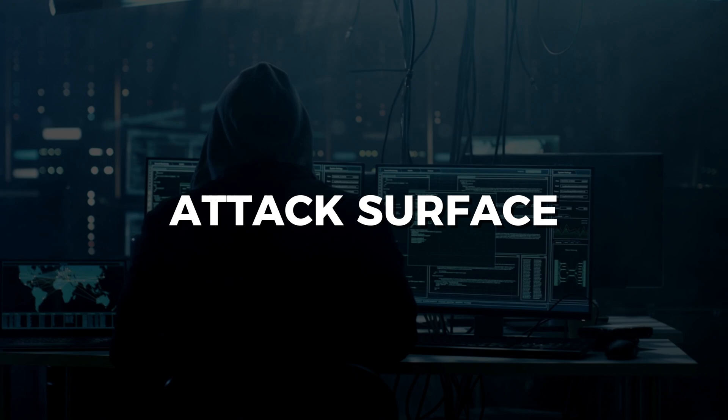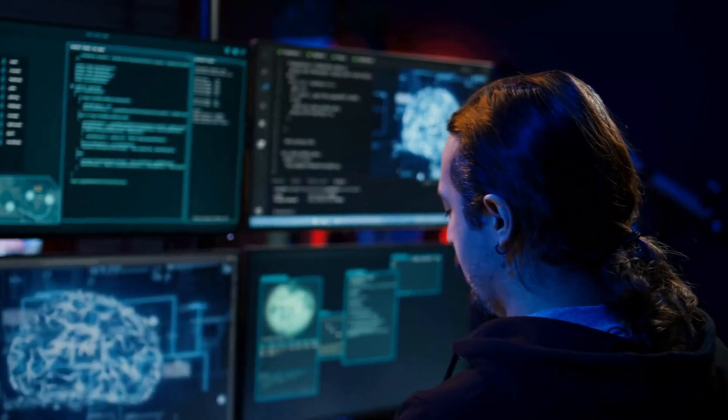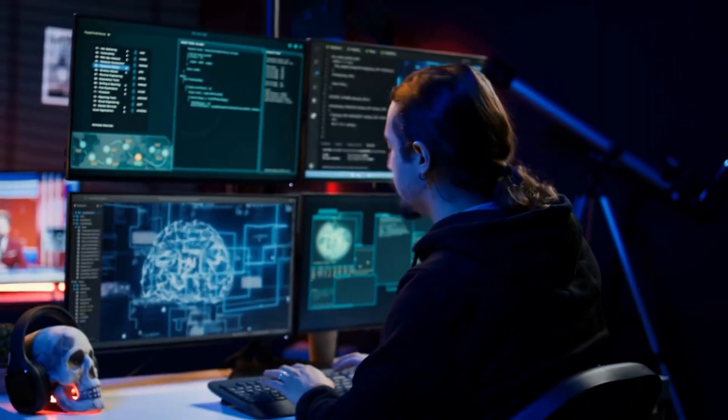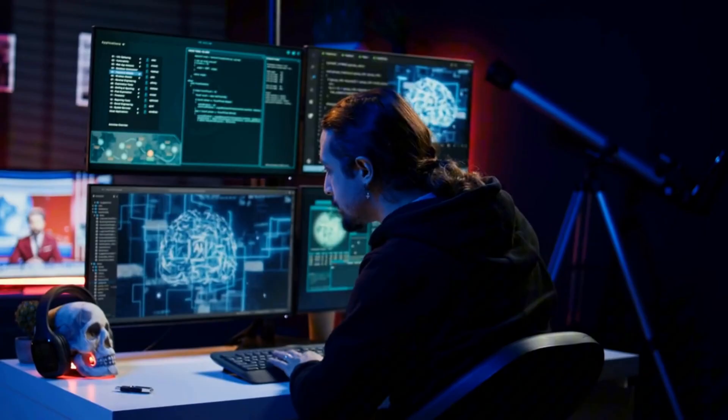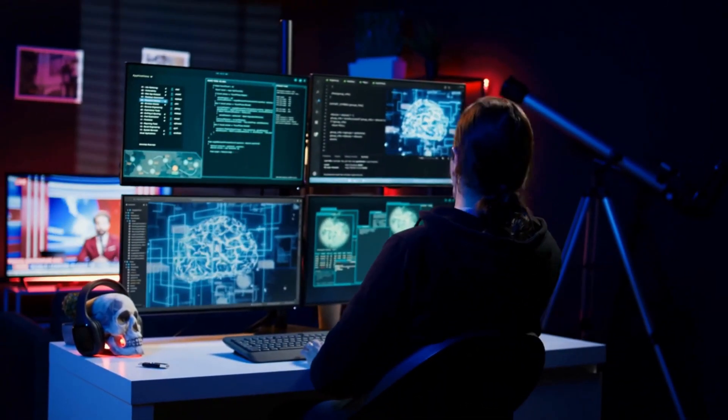Think of your operating system as a castle. Every service, every open port, every user account is a potential entry point. Attack surface means the sum of all ways an attacker can get in. Simple math: 180 running services equals 180 potential vulnerabilities. Reduce that to 60 essential services and you cut attack surface by two-thirds.